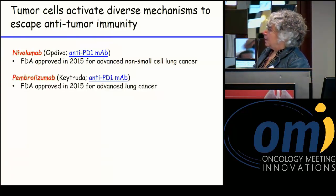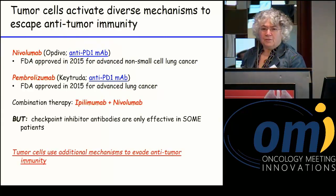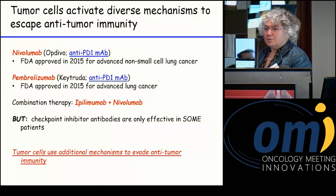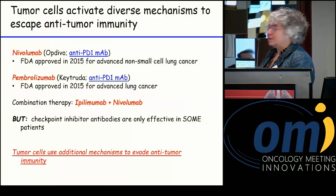We know that Nivo and Pembro have been very effective. And we know the combination therapies — not so much in lung cancer, but shown in melanoma — have also been very effective. But the checkpoint inhibitors are only effective in a certain subset of patients, so there are really other mechanisms that are involved here.